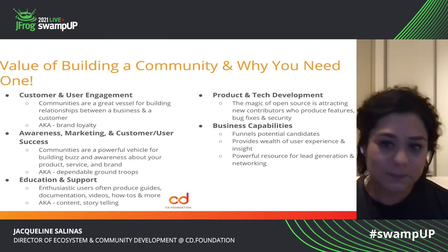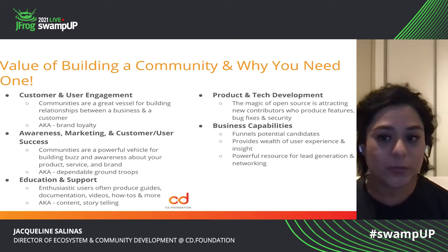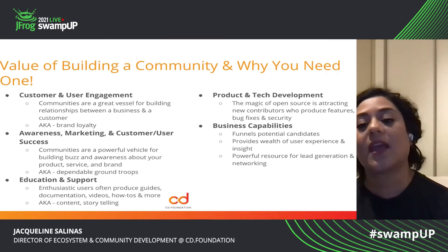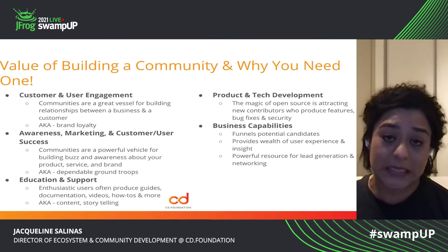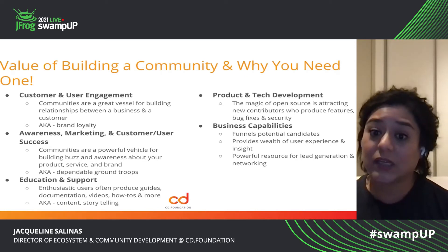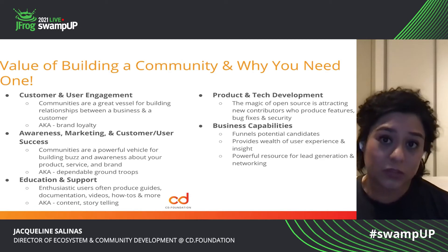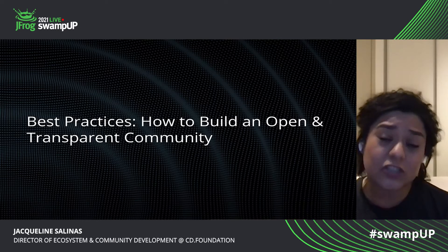And then product and tech development — the magic of open source is attracting new contributors who can produce new features and who can help you with bug fixes and security. And then again, business capabilities — these folks can eventually be employees for you. They can also produce a ton of user experience information and insights, and they are just a powerful resource for helping you do some lead generation and networking.